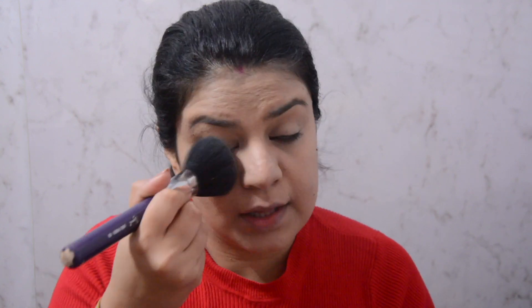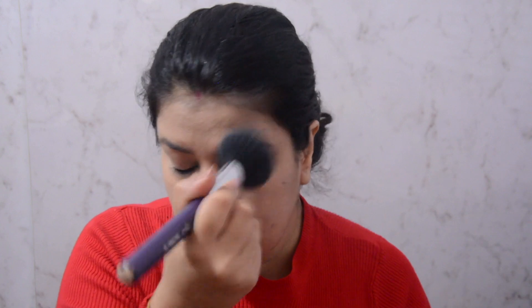Once I'm done with my foundation, I'll take my Maybelline Fit Me concealer and apply a little bit underneath my eyes, then blend it using my beauty sponge. Before doing anything else on my face, I'll set my foundation using my MAC Mineralize Skin Finish Powder. You can use any powder you have, but this is what I personally use — I'll apply a little bit underneath my eyes and especially around my T-zone.